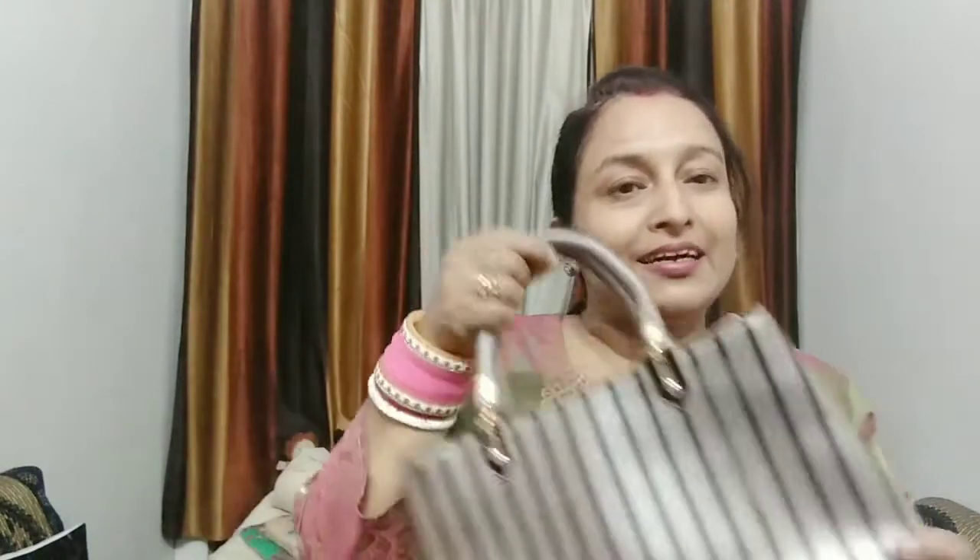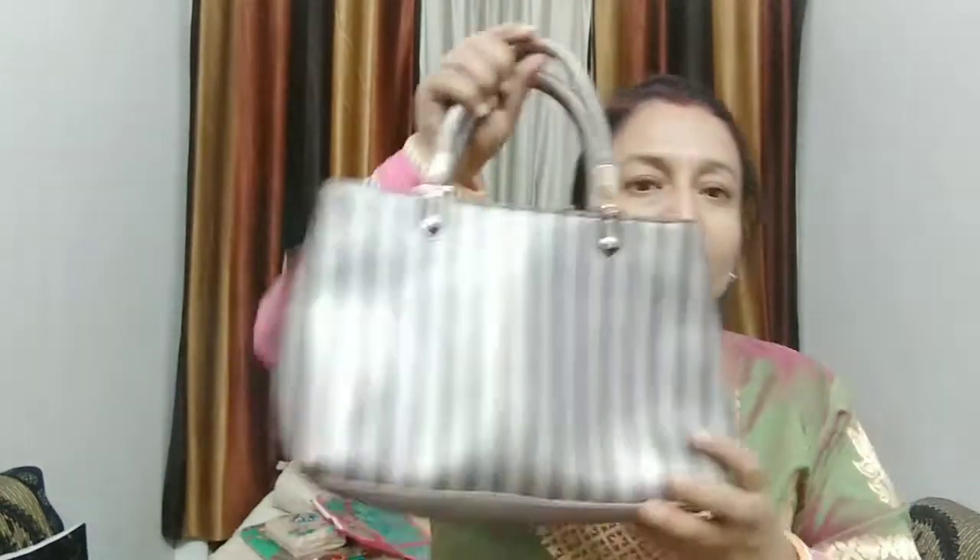How does it feel? If you look at the price, this bag is 550.